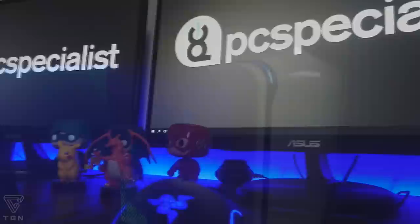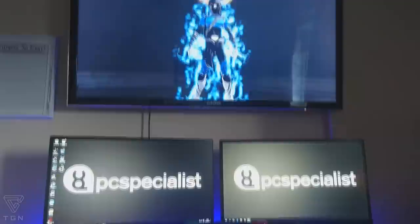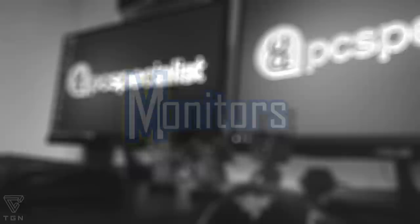Hey guys, what is happening? My name is God Disciple and welcome to a setup video. Before I do the video, I just want to give a big shout out to PC Specialist who built my PC. If you are looking for an upgrade, make sure you check them out — their link is in the description. If you're looking for the full details of my build, check that out in the description as well. Let's get cracking with the video.